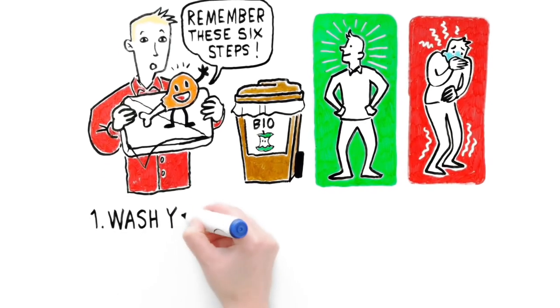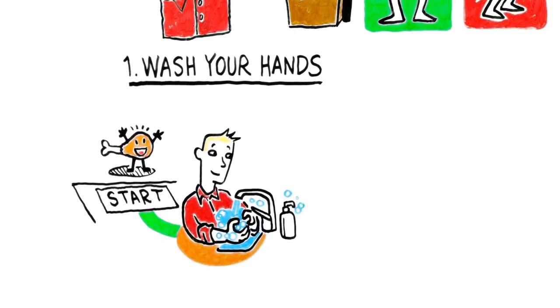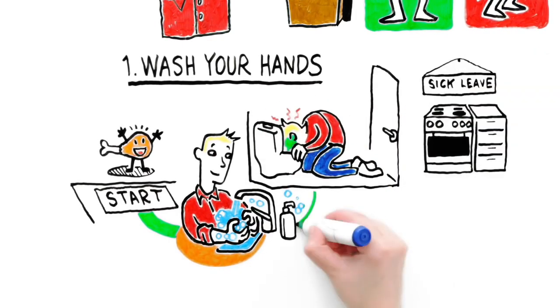Step one: Wash your hands thoroughly before preparing food, and at all different stages of food preparation. Do not prepare food if you or your children are ill.